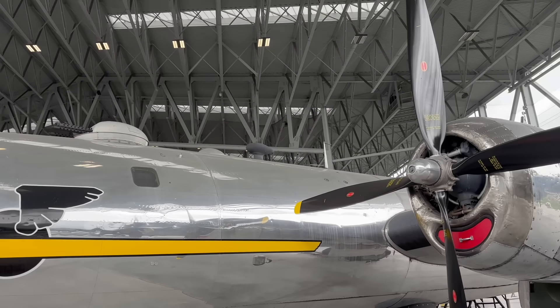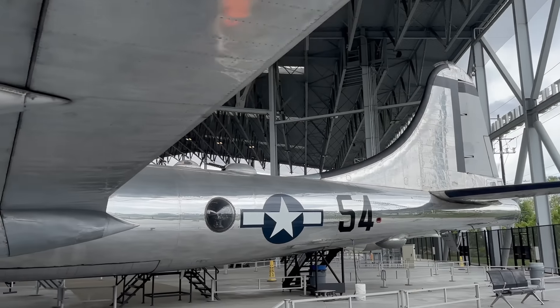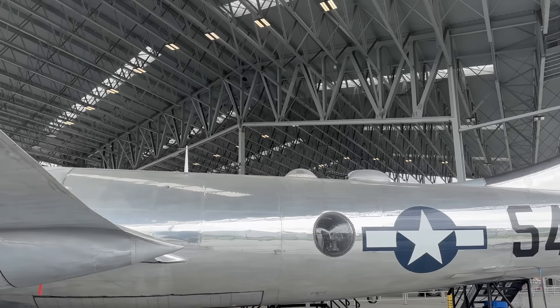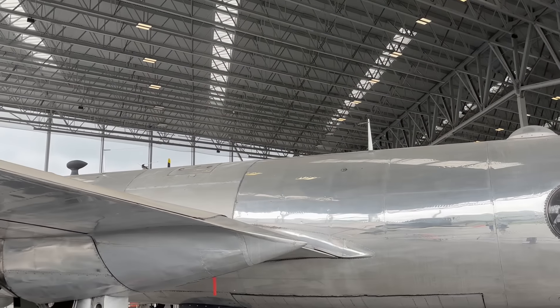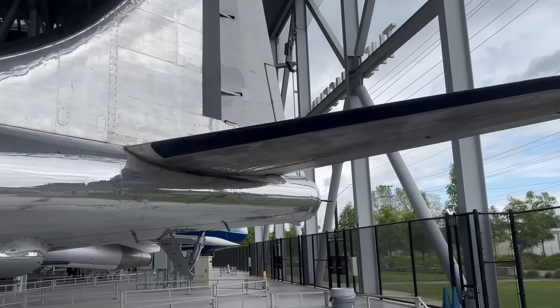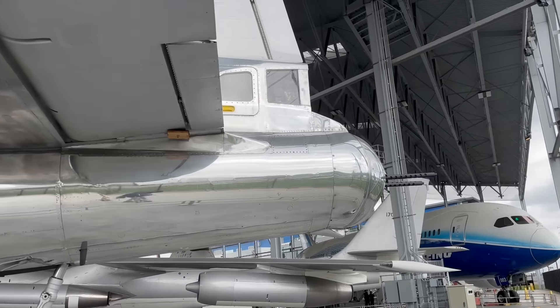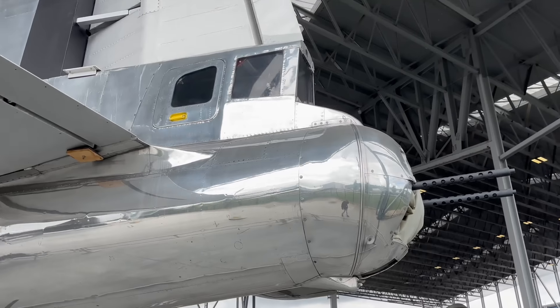The B-29 was the most technologically advanced bomber in World War II. They flew farther, faster, and carried a higher bomb load than any of the other World War II U.S. bombers.